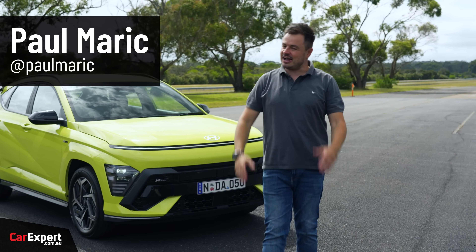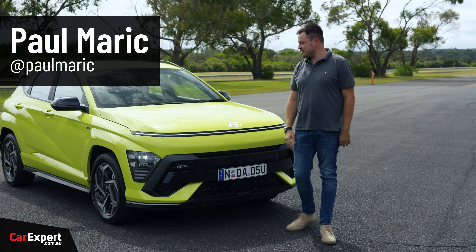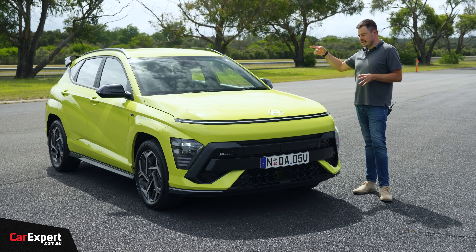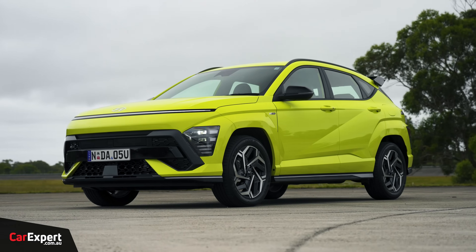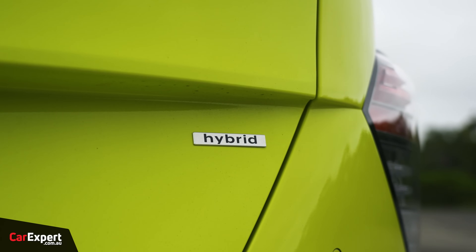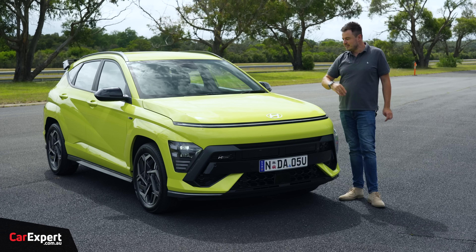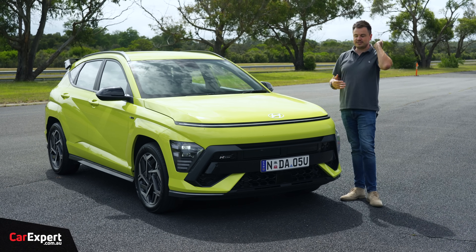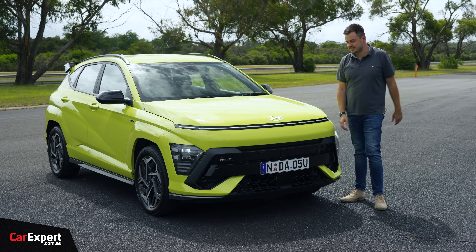G'day, I'm Paul. Toyota hybrids have a huge wait time at the moment, but there are other brands now rolling out hybrids, especially in the SUV segment. One of them is Hyundai. This is the new Hyundai Kona Hybrid. They've also rolled out an electric, which we will review at some point. But I thought let's get behind the wheel of this and see how it compares to a Toyota hybrid - they're kind of the leaders in this segment.